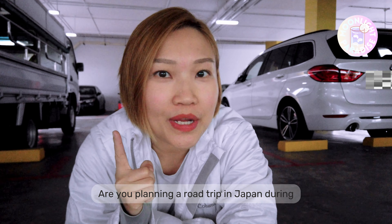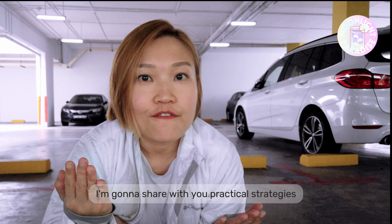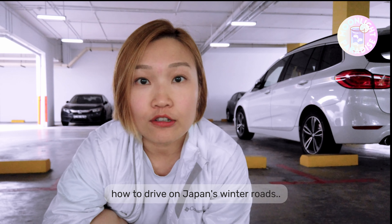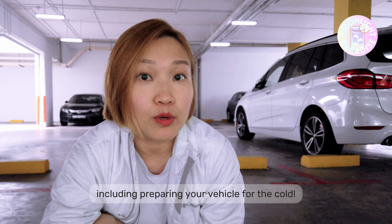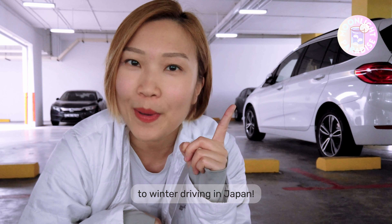Are you planning a road trip in Japan during the winter season? In this video, I'm going to share with you practical strategies for navigating Japan's winter wonderland — the key aspects of winter driving, how to drive on Japan's winter roads, essential driving techniques, including preparing your vehicle for the cold. Join me for a comprehensive guide to winter driving in Japan.